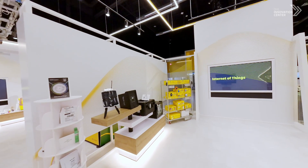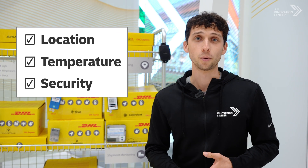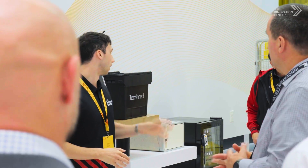Welcome to our IoT corner, where we talk about Internet of Things technologies and how they help us to gain more visibility of our supply chains. These devices are giving us visibility over not only location and temperature for life sciences and healthcare shipments, but also additional security and tampering alerts for shipping high-value goods.